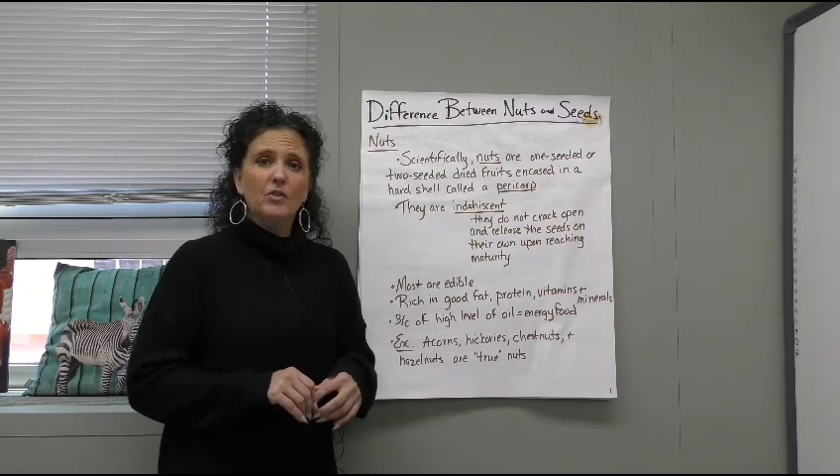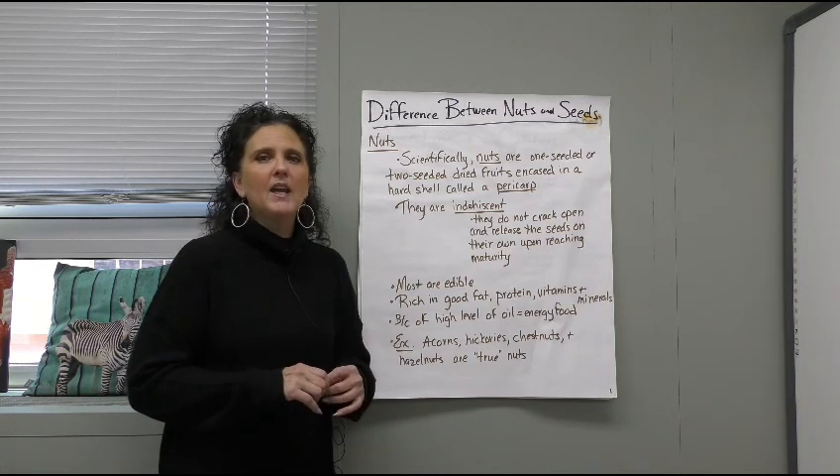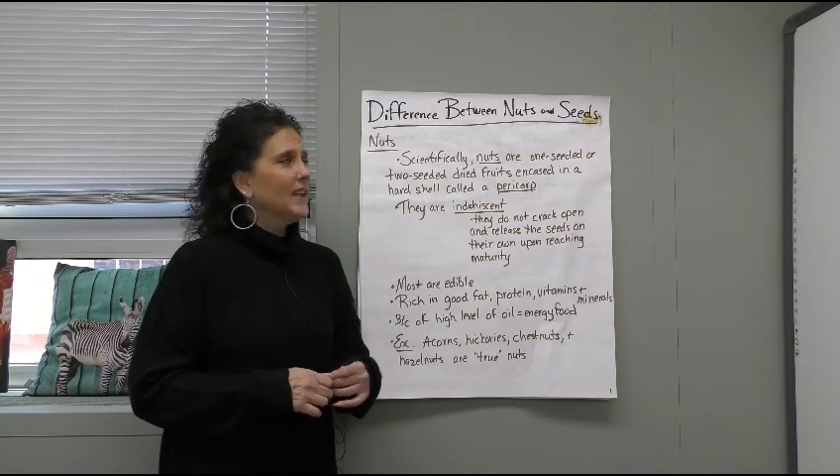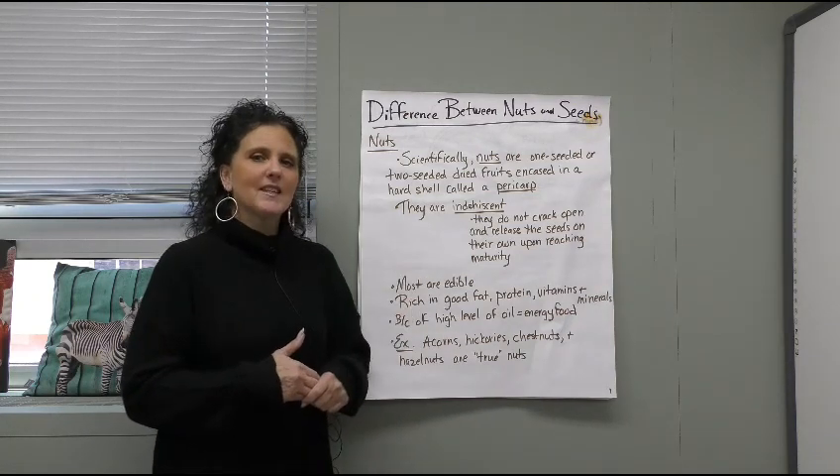This is our first video of 2022 and we are excited to get back with you. We've taken a little bit of a break but the new year looks very promising. Today we're going to look at the differences between nuts and seeds.